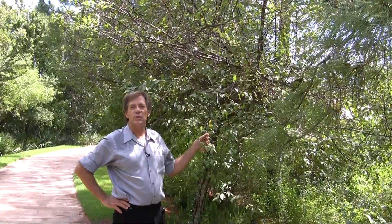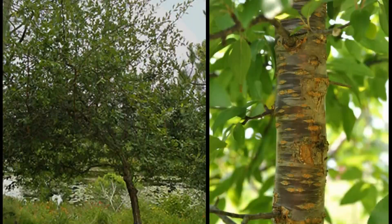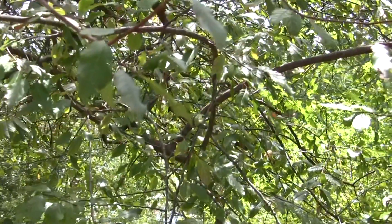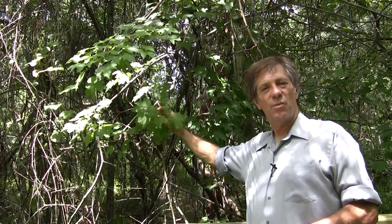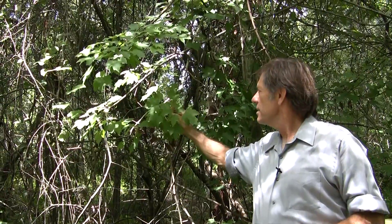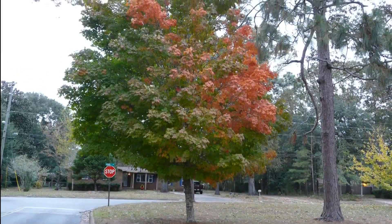This tree is called a Flatwoods Plum, and it is a deciduous tree. And this is one of the few deciduous trees in Florida where we are. This is a type of maple tree, and they lose their leaves every year.